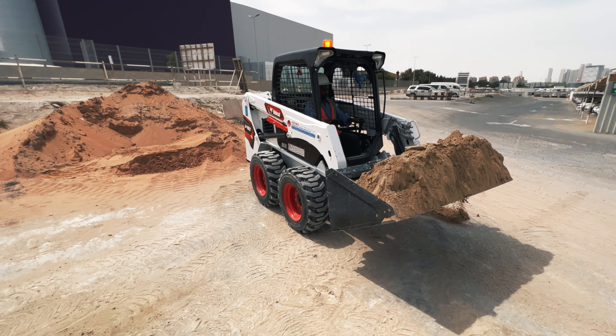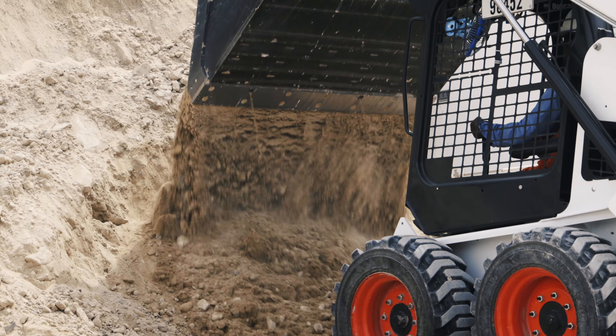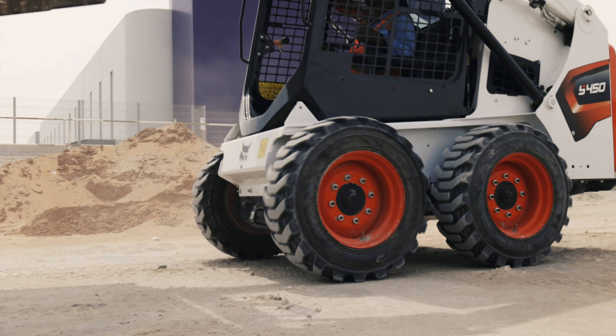My name is Jay Kumar. I am working for Aroma International Building Contracting LLC. Last 17 years I am in UAE. We are doing the building constructions, office, commercials, everything.